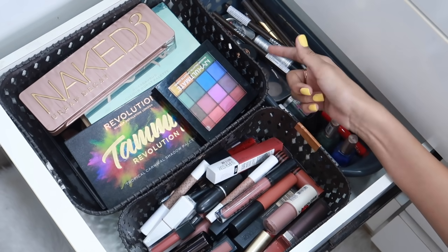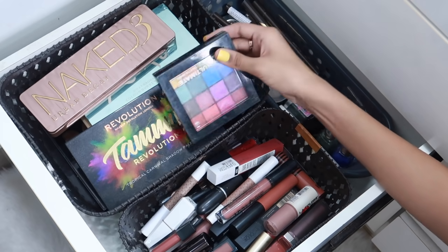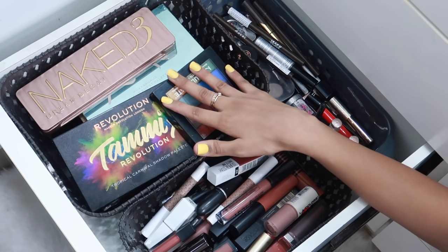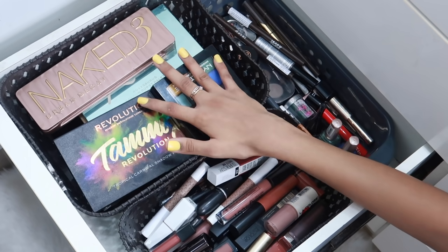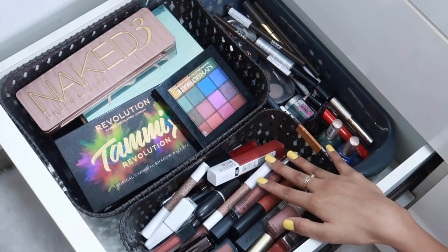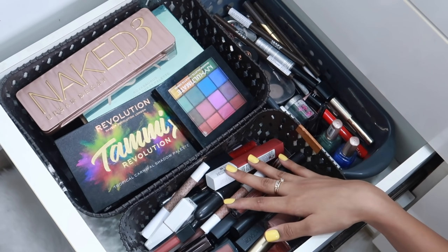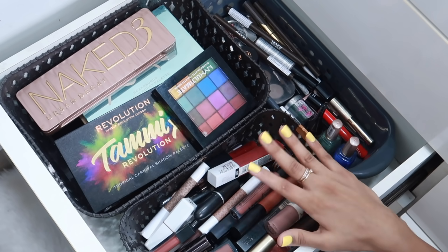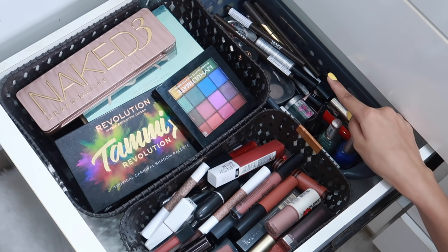Now coming back to the video — I've used these organizers again. In this basket, we have all of my eyeshadow palettes. I personally think I own way too many eyeshadow palettes — I think I have like 14 or 15 of those. I don't end up using all of them, but I need them for my work. And then I have all of my lipsticks. I did such a huge declutter of my lipsticks as well. I'm not going to be including lipsticks in that giveaway for budding bloggers, only because I don't think it's sanitary. So I just gave away all of my lipsticks that I don't like to my friends. And here I have kind of like my eye section — all of my eyeliners and my eyebrow pencils.